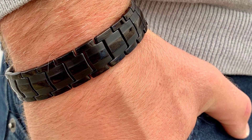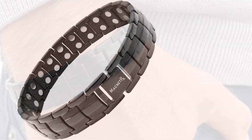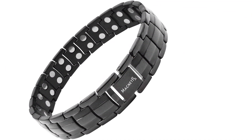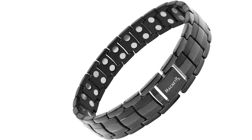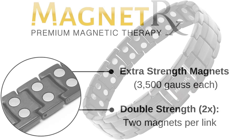Number three: the MagnetRX Ultra Strength Magnetic Therapy Bracelet. This bracelet has been voted among the top strong and durable therapy bracelets. One craft design that makes it stand out is the 48 earth neodymium magnets, with each magnet having 3500 gausses. Health benefits include relief of pain, fatigue, and improved circulation.